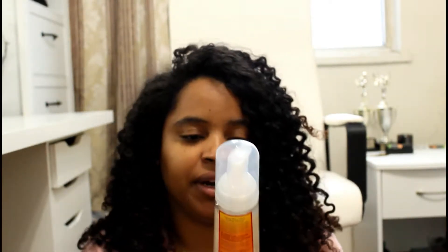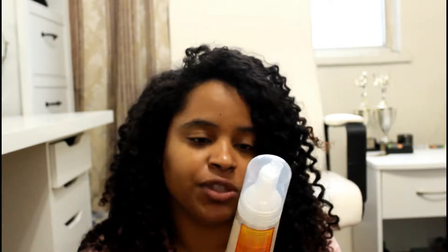I have here a Wave Whip Curling Mousse by Cantu. I have not used this product at all, so there's nothing I can tell you about it.